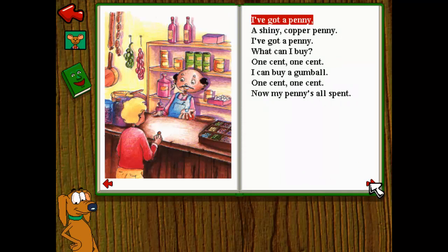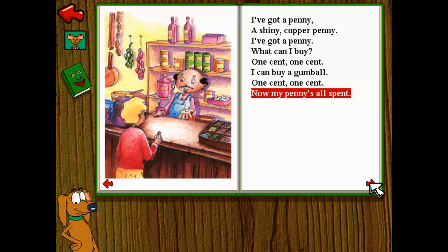I've got a penny. I've got a penny. A shiny copper penny. I've got a penny. What can I buy? One cent. One cent. I can buy a gumball. One cent. One cent. Now my penny's all spent.